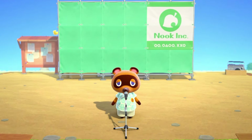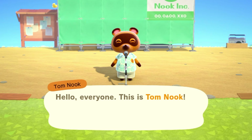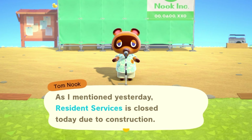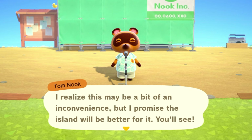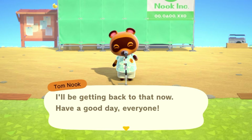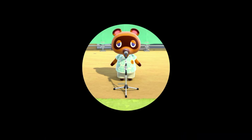Welcome back friends, and welcome back to our 30-day island challenge. We are back on Cobweb for day number five of trying to complete a Halloween island in just 30 days. Today is day number five and we are here with Tom Nook who is telling us resident services is closed — as if we could not see it behind him — but let's just get into the day.